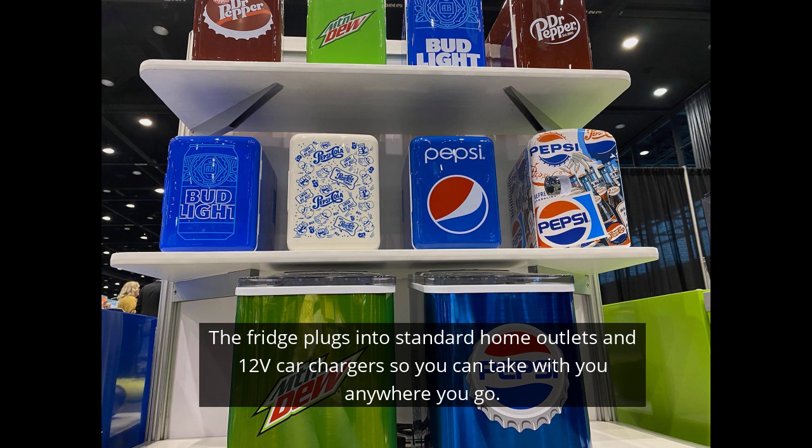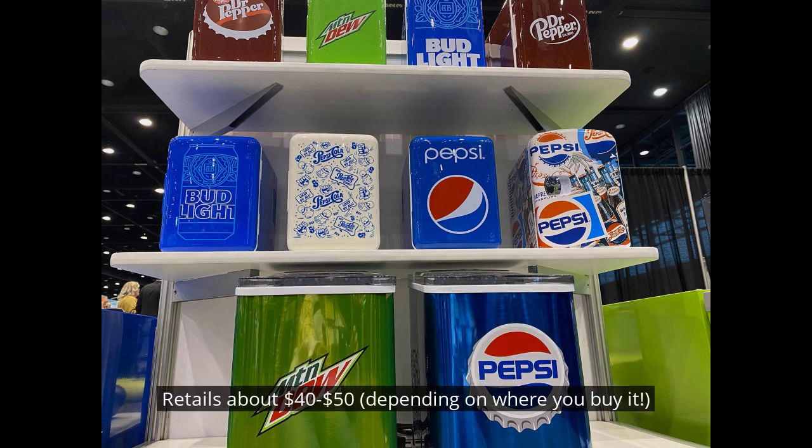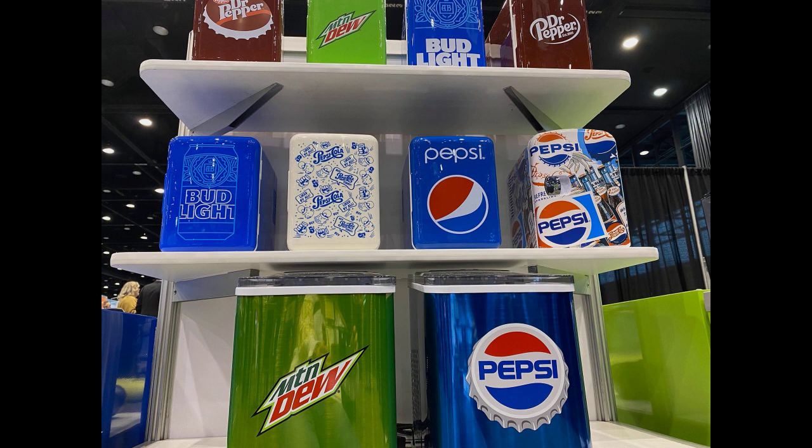The fridge plugs into standard home outlets and 12-volt car chargers, so you literally can take it with you anywhere you go. The Frigidaire Retro Mini Fridge is super reasonably priced, ringing in at under 50 bucks, depending on where you buy it.